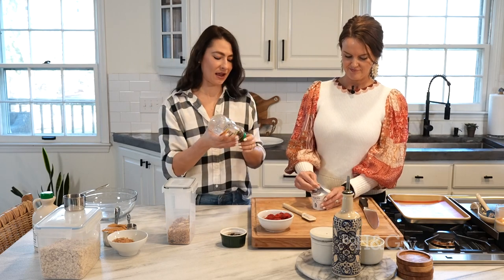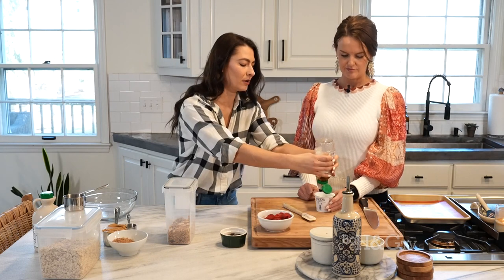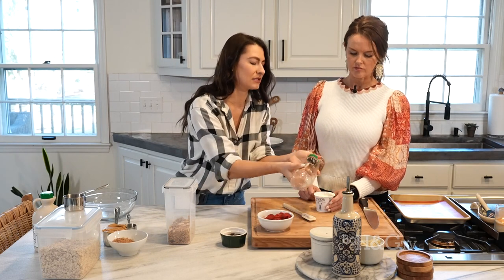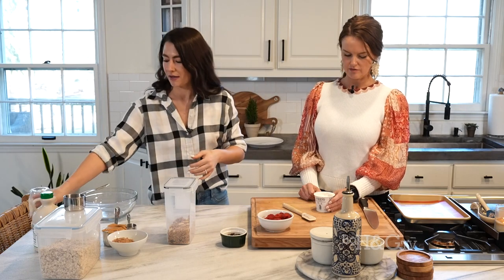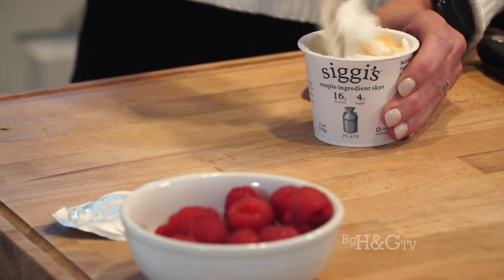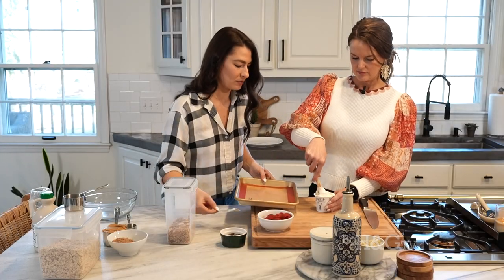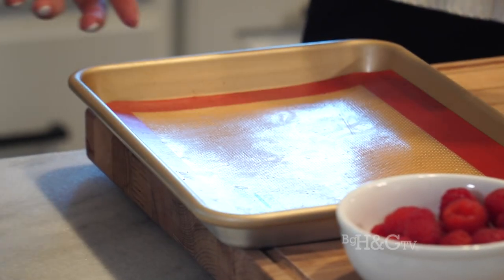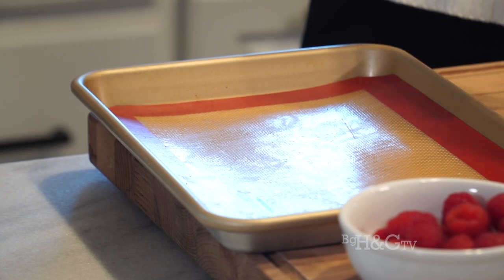I'm just going to add a little bit of honey for some sweetness because I'm using plain yogurt. You could use a flavored yogurt if you want, but I'd rather use plain and sweeten it to my preferences. You could put maple syrup, agave — anything would work. I've got a baking sheet here with a silpat mat. You could do parchment paper as well — I'd recommend putting something down so the yogurt doesn't stick.